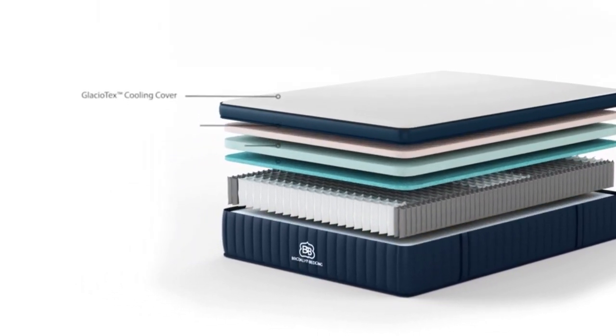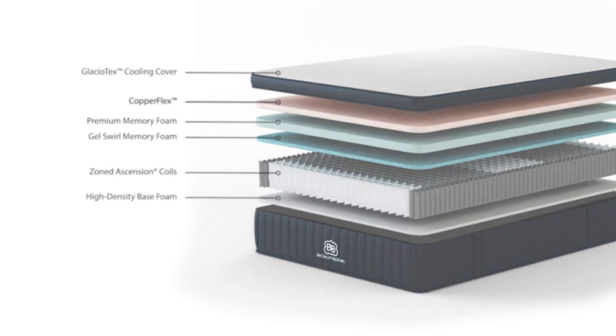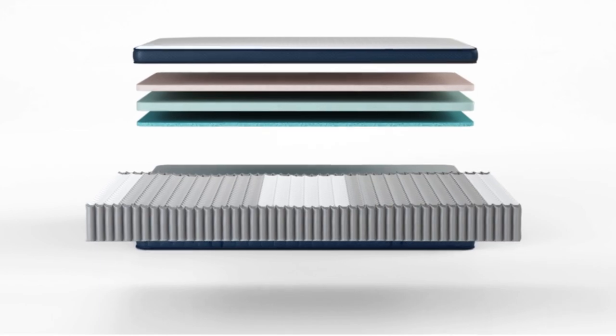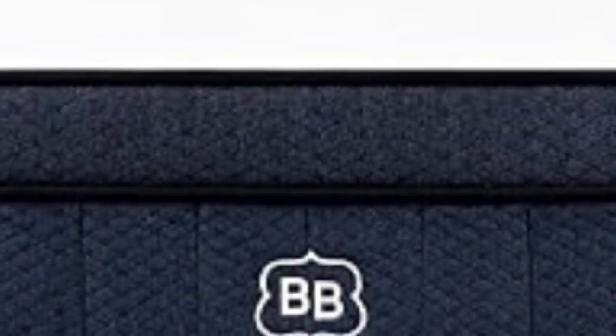The end result is a thoroughly comfortable and supportive mattress that should suit most sleeping styles. You can pick your firmness preference, from soft to firm, which means it can be adapted to suit a wide range of sleepers.